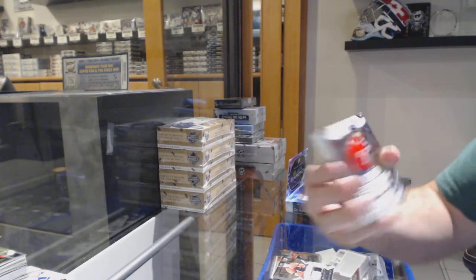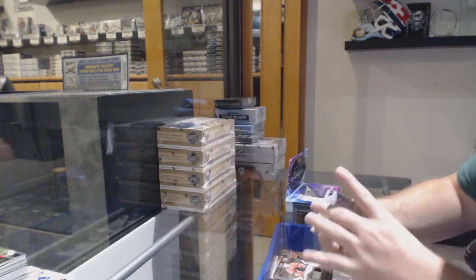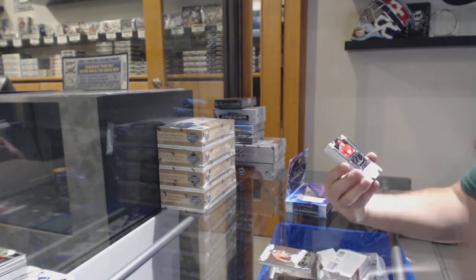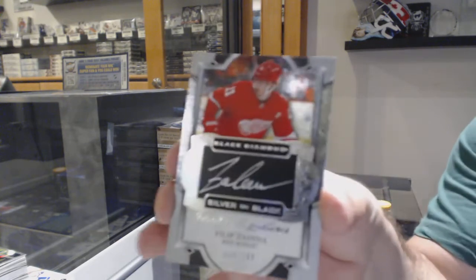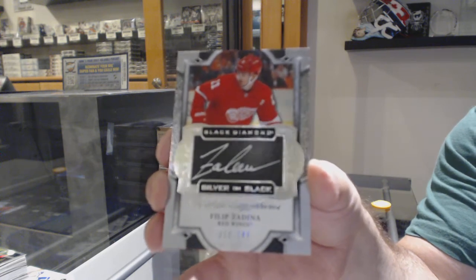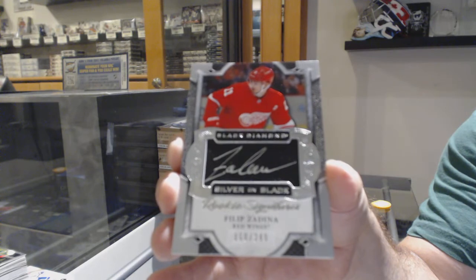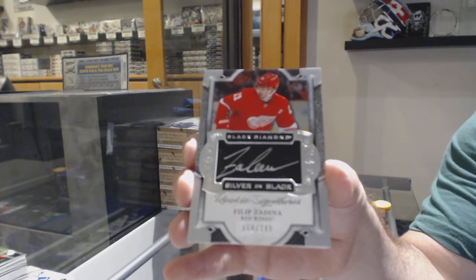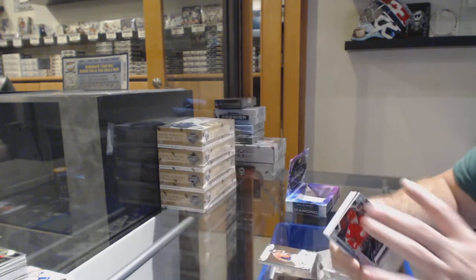For the Capitals, Alex Ovechkin! Let's go, that's a good one. And for the Red Wings, rookie signatures Philip Zadina to 249 — silver on black. I love those cards.